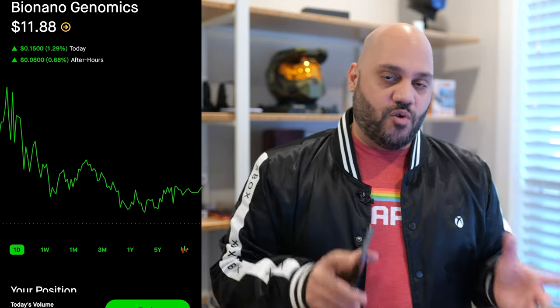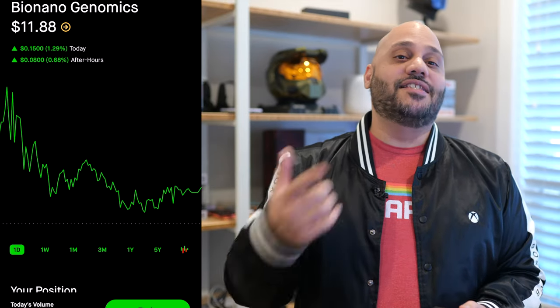The updated price target from Wall Street and increased interest from the medical community could both be signals that this is a good time to buy. Be sure to do your own research and due diligence, as none of this is financial advice. If you want to buy into BioNano Genomics, the ticker symbol is BNGO. If you want to buy after hours before the market opens, you'll need an account at Webull — that link is down in the description below.